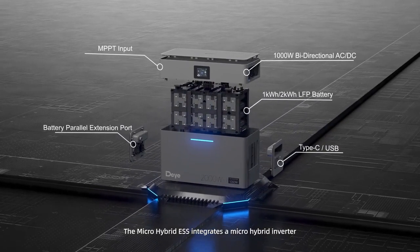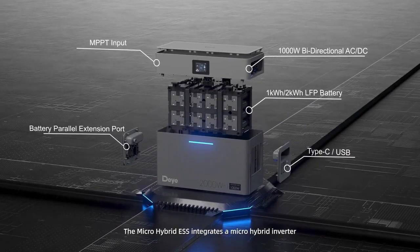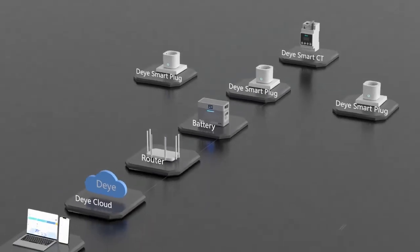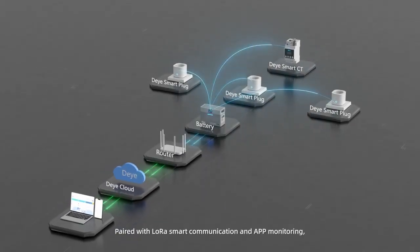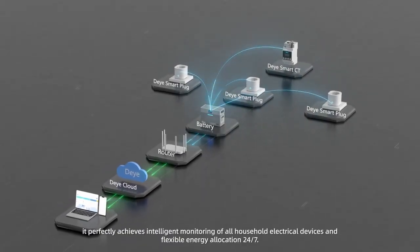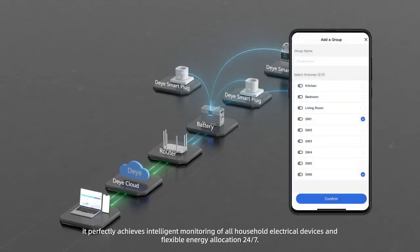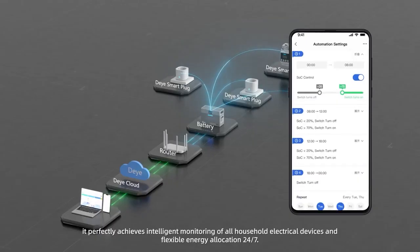The micro hybrid energy storage system integrates a micro hybrid inverter, battery modules, and BMS into one. Paired with LoRa smart communication and app monitoring, it perfectly achieves intelligent monitoring of all household electrical devices and flexible energy allocation 24/7.